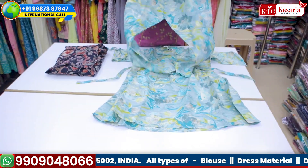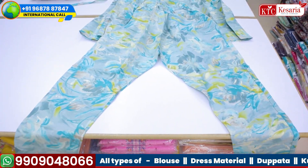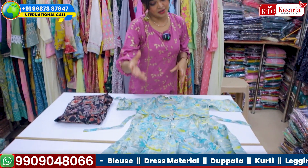The pant is also having the same design but a straight fit. In co-ord sets you have different types of pants — some pants are straight fit, some are Patiala, some are dhoti style.